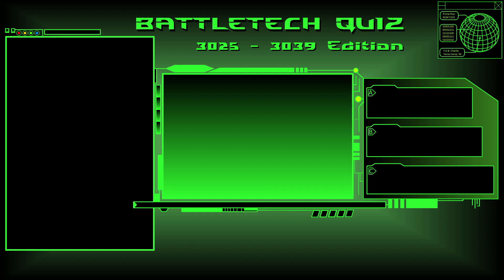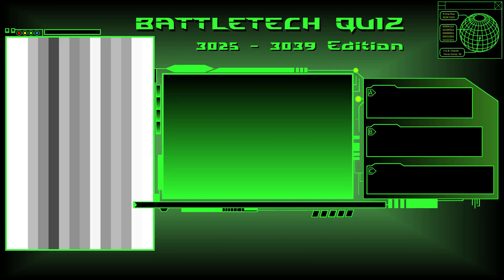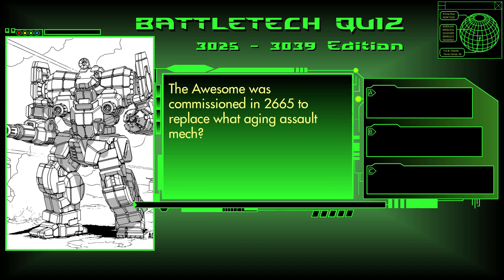That is the end of the heavy questions. Now for the assault questions. Question 28. The Awesome was commissioned in 2665 to replace what aging assault mech? The Striker, the Thug, or the Mackie? The answer is A, the Striker.